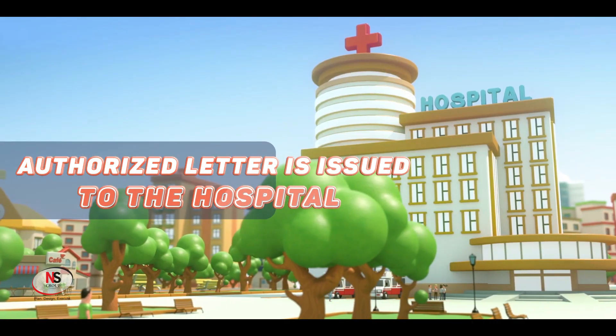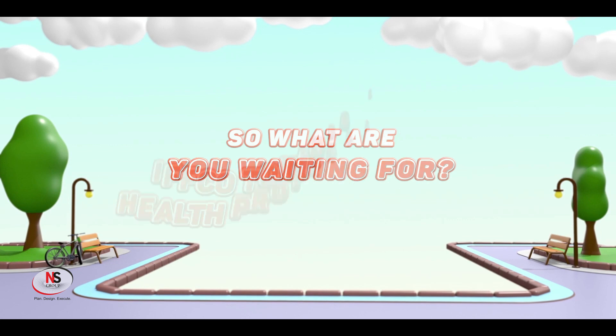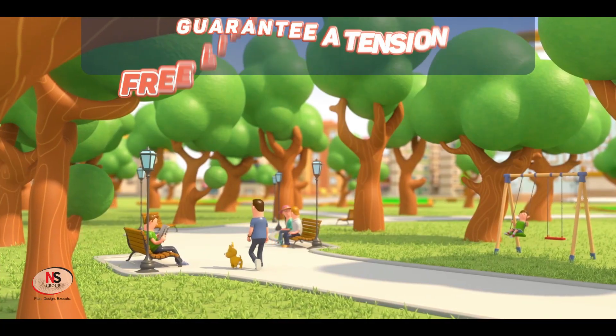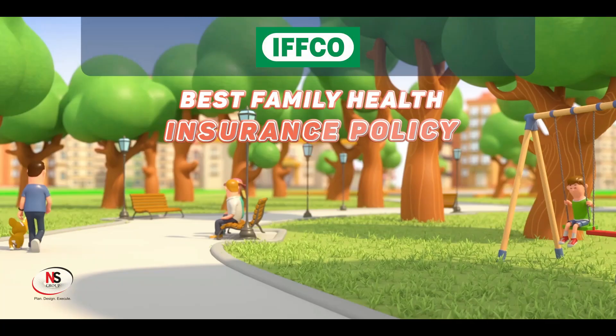Once this cycle is complete and all due diligence is in place, an authorized letter is issued to the hospital and the process is closed. So what are you waiting for? Get IFCO Tokyo's Family Health Protector policy FHP today and guarantee an attention-free life to your family with the best family health insurance policy.